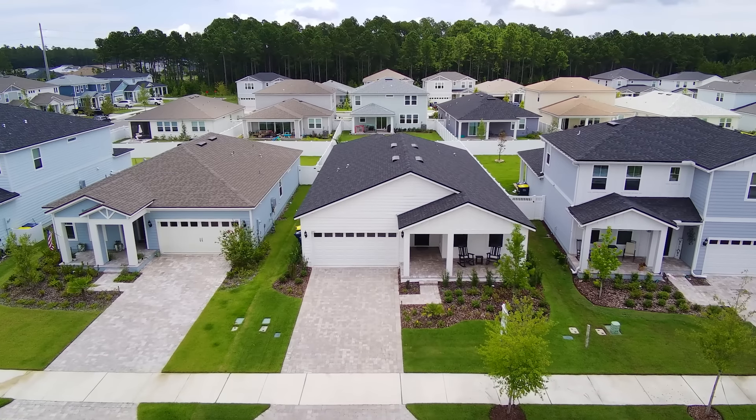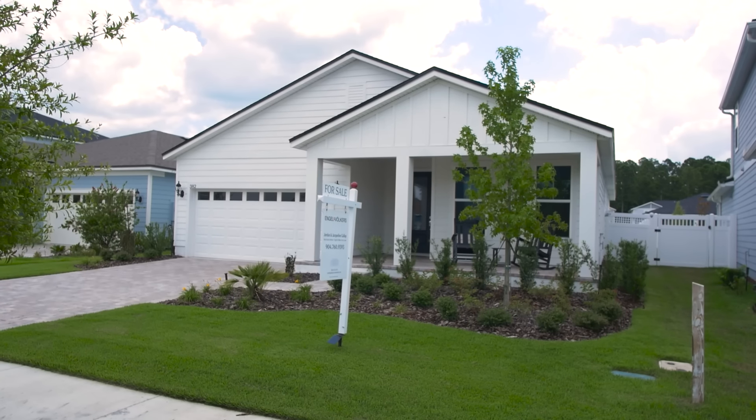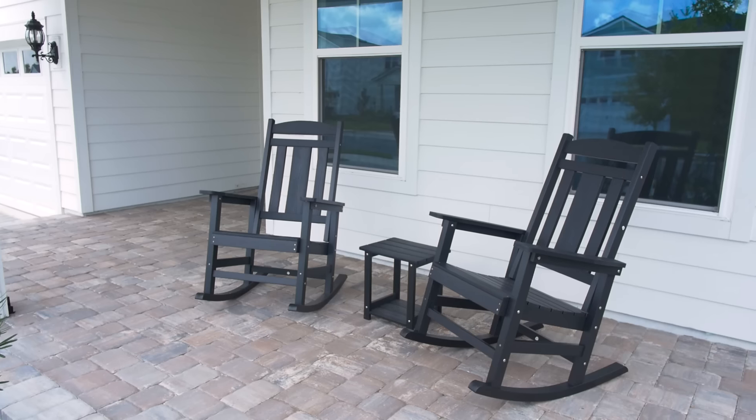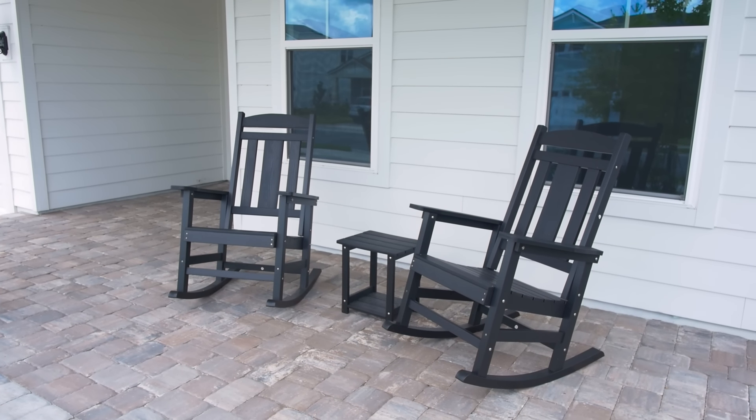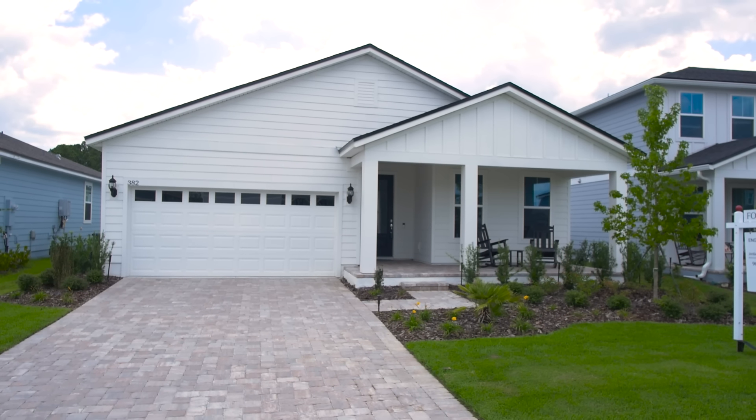Let's start with the exterior. As you can see, the curb appeal is fantastic. The manicured lawn and the charming front porch create a welcoming first impression. And check out the spacious driveway, perfect for multiple vehicles — but wait until you see the inside.